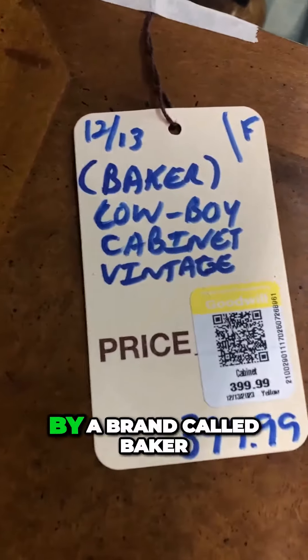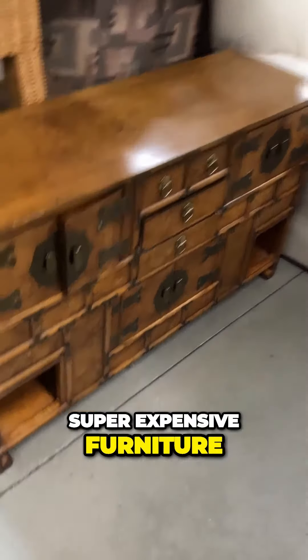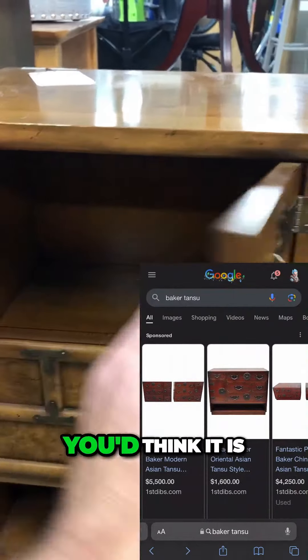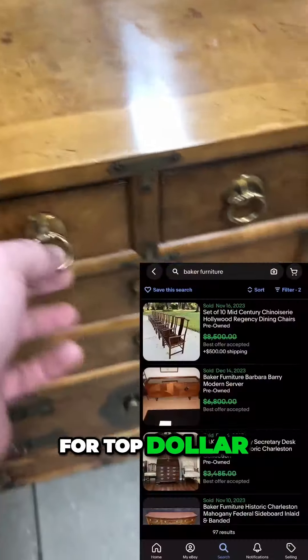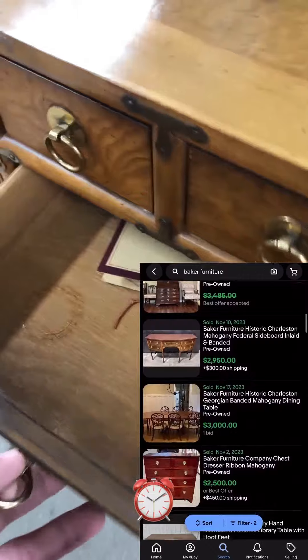This piece of furniture has got me so excited. It's made by a brand called Baker — if you've never heard of it, take note of it. It is super expensive furniture. This piece is made in a Tansu style and it is absolutely gorgeous. It's about knee-high but I am absolutely in love with it. Baker furniture sells for top dollar and is very well crafted.